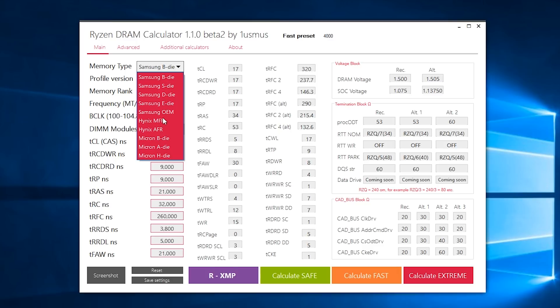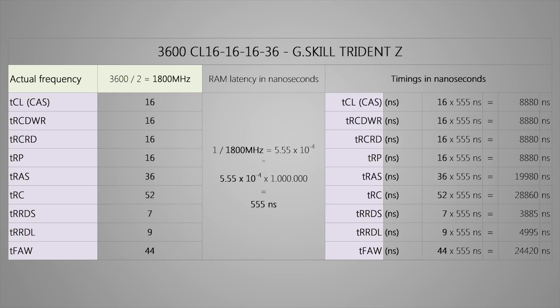It still works and requires RAM latencies converted to nanoseconds, not clock cycles, but you can easily do that by finding your memory's base latency in nanoseconds and then calculate your timings in nanoseconds for the DRAM calculator to work. It really isn't hard to calculate, and doing it will offer some insight on how things compare between different types of RAM. Alternatively, you can use Typhoon Burner — it will read and automatically convert them for you.